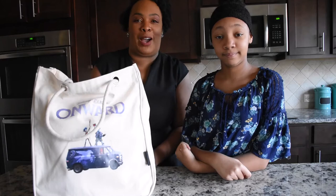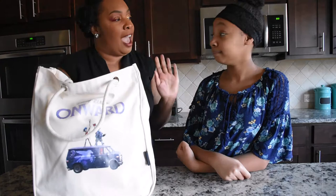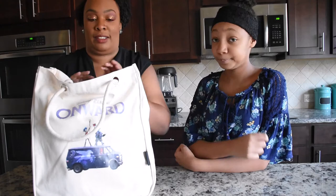Hey you guys, Lou here from ProductReviewMom.com and I am back doing some more videos for you. Today we are going to be unbagging thanks to Disney Pixar's Onward, which is coming to theaters March 6th. I have Michelle here and she's going to be helping me unbag. Are you ready? Let's take a look at the goodies that we received.